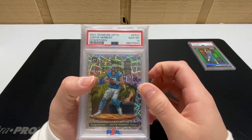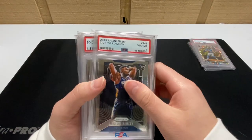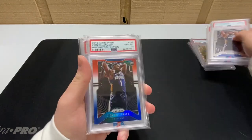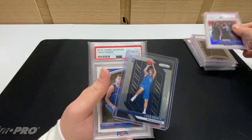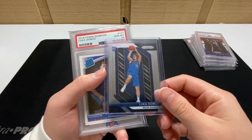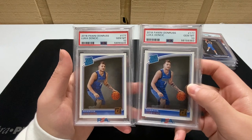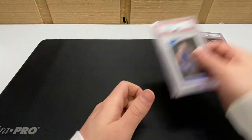We have the Justin Herbert Downtown PSA 10, two Zion prism base 10s, a Zion red white and blue 10, a very clean Luka prism raw, and two Luka Donruss 10s.